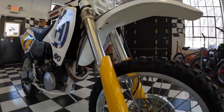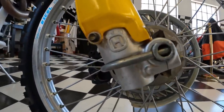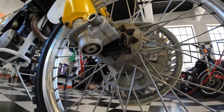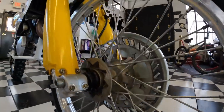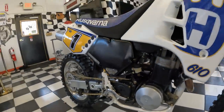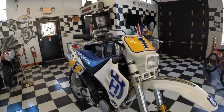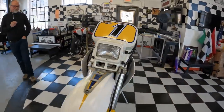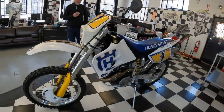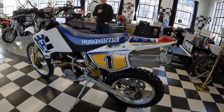This baby has a racing pedigree. The 610 Husky won a couple of World Grand Prix in 1993, and it was pretty remarkable because it was running against two-strokes at the time. This bike was at the forefront of the four-stroke revolution in world motocross.